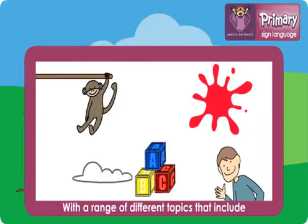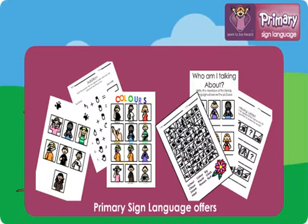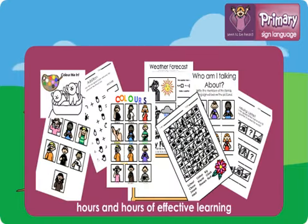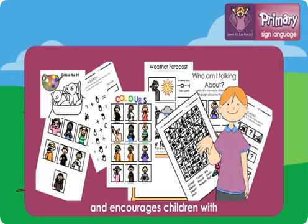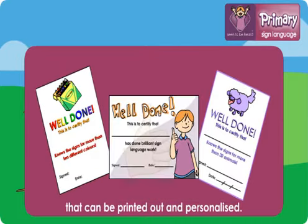With a range of different topics that include lessons, games, handouts and activities, Primary Sign Language offers hours and hours of effective learning and encourages children with positive reinforcement from characters and certificates that can be printed out and personalised.